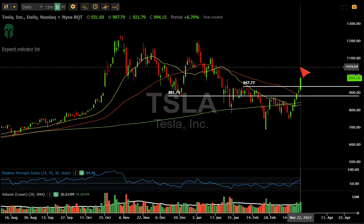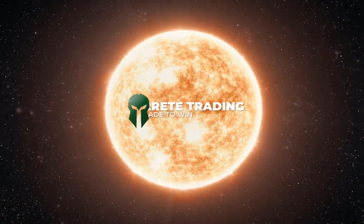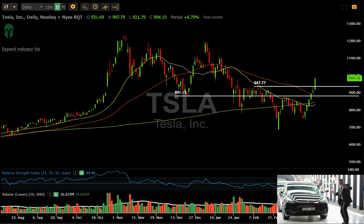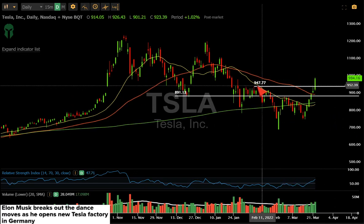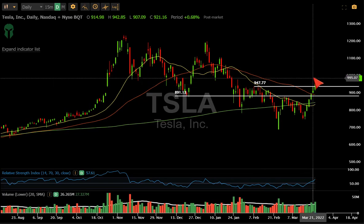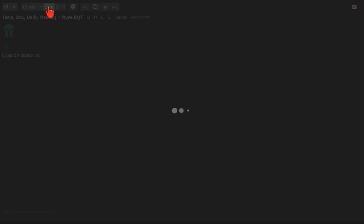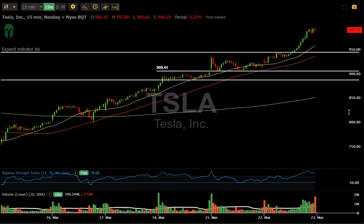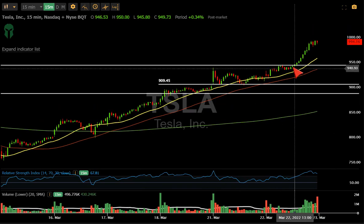Tesla broke out today based upon the Gigafactory. You can see this pretty clean breakout over the 947.77 level and we just pushed all day long. You can see it pretty clean when you drill down into this on a 15-minute chart — something we've been playing around with for a week.